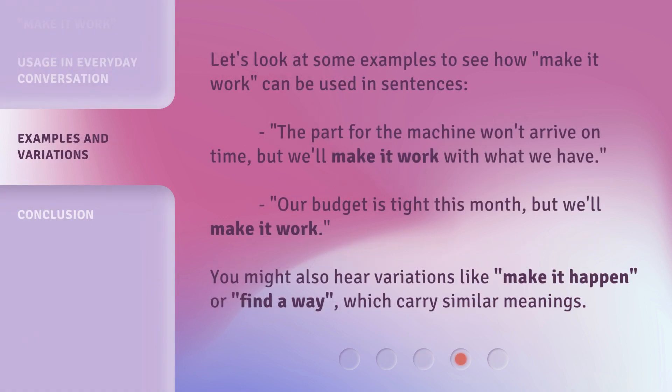Let's look at some examples to see how 'make it work' can be used in sentences. 'The part for the machine won't arrive on time, but we'll make it work with what we have.' 'Our budget is tight this month, but we'll make it work.' You might also hear variations like 'make it happen' or 'find a way,' which carry similar meanings.